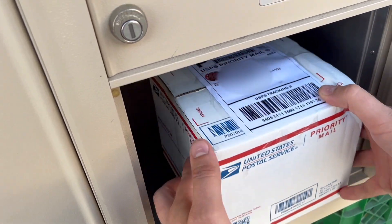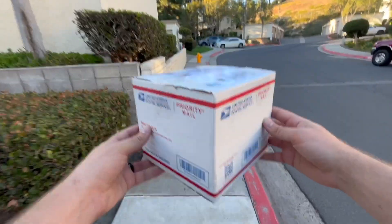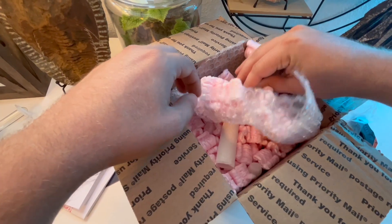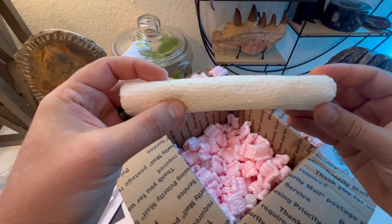A very special package arrived today containing the queen of an ant species I've been wanting to keep for a while now. But before I reveal what she is, let me tell you why they're so fascinating.